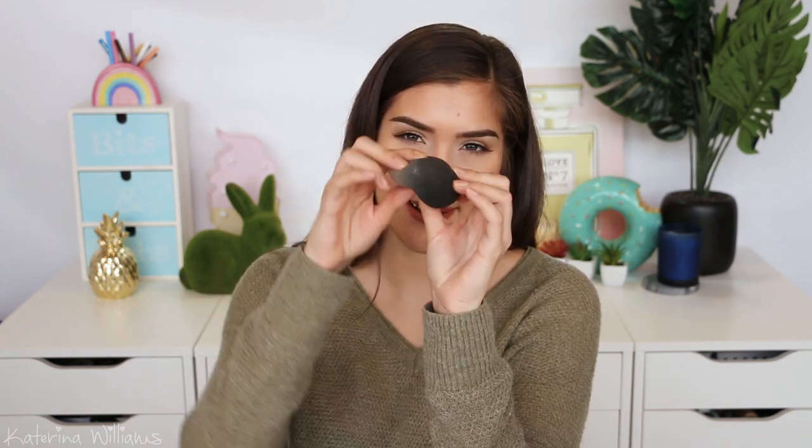I also grabbed another beauty blender — this is the Just Chill Beauty Blender. I'm assuming it's exactly the same as the pink, but it's greeny blue, teal, aqua. It's about time I picked up a new beauty blender. I've literally been using my old one for maybe six months or more. You're supposed to throw them out after like three months, but who really does that? I normally throw them out when they start to tear, and this one's starting to tear.